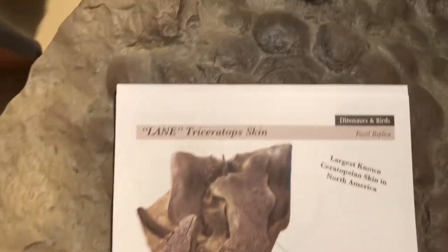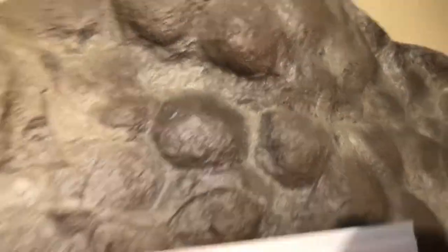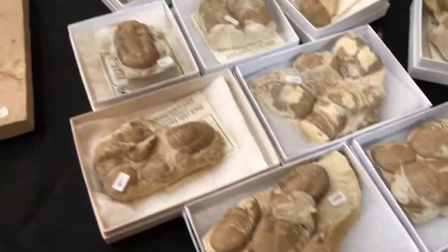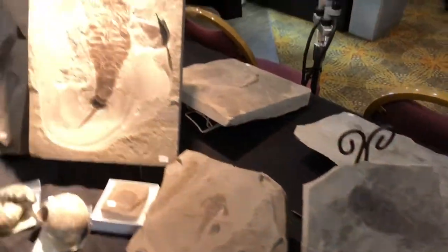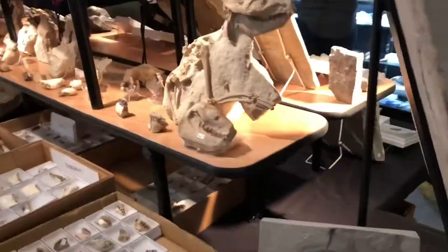Look at that — oh, Triceratops skin. Oh my gosh, that's cool. This is from the Black Hills Institute. There are trilobites. I think there's another area that I'll take you guys to later where they sell tons and tons of trilobites. Look at this tiny dinosaur — look how close I can get to it.